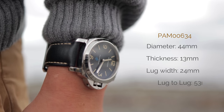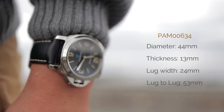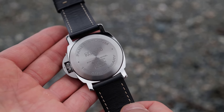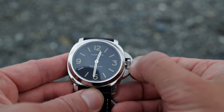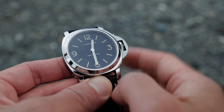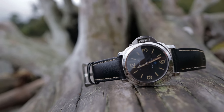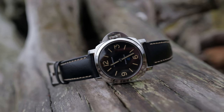Let's take a look at this PAM 634. At 44 millimeters I should have no business wearing this watch on my sub-7-inch wrist, but surprisingly it works somehow. This is actually one of 500 special edition watches made to commemorate the 15th anniversary of the Paneristi website, a gathering place for lovers of the brand. With its broad lugs and muscular shape, the watch oozes masculinity — but in a refined and approachable way. Imagine Sylvester Stallone in a suit.